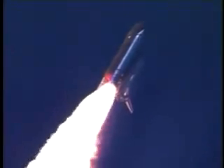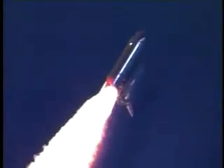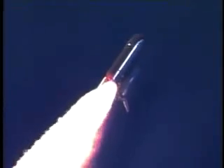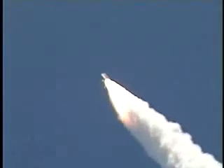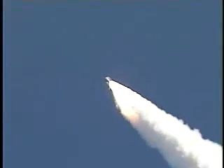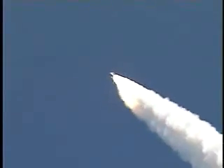Discovery already three and a half miles in altitude, one and a half miles downrange, traveling almost 750 miles an hour. Everything looking good on the bird. 57 seconds into the flight. Engines beginning to rev up. Standing by for the throttle up call from CAPCOM Steve Frick.